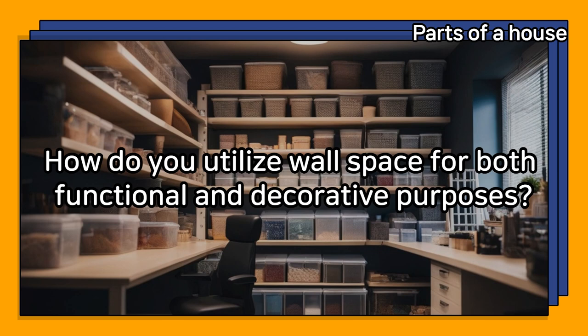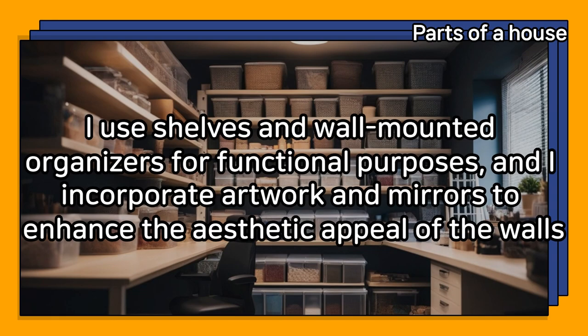How do you utilize wall space for both functional and decorative purposes? I use shelves and wall-mounted organizers for functional purposes, and I incorporate artwork and mirrors to enhance the aesthetic appeal of the walls.